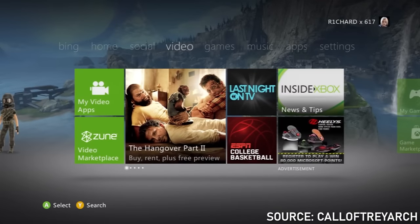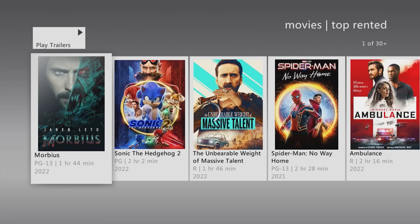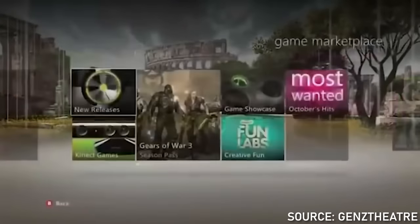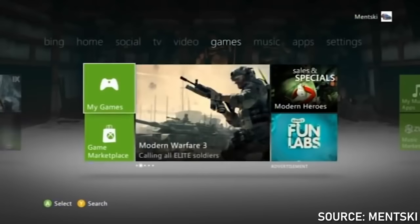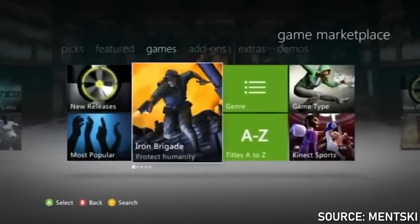This update actually ended up killing some really cool things. Prior to this update you could watch Netflix with your friends in this little movie theater thing with your avatars all there and it would sync up your Netflix streams at the same time. This is also during the time where they really started pushing the fact that you could rent movies on the console, and they started adding advertisements to the dashboard for the first time ever.